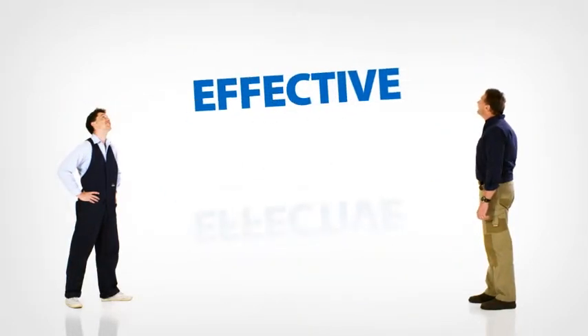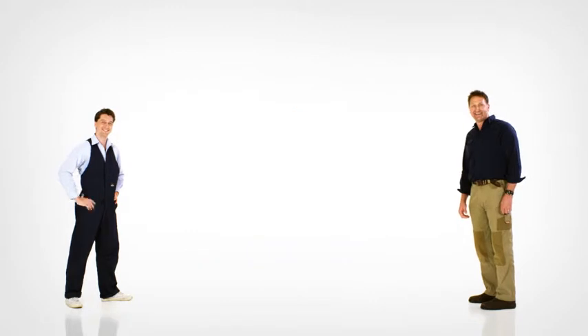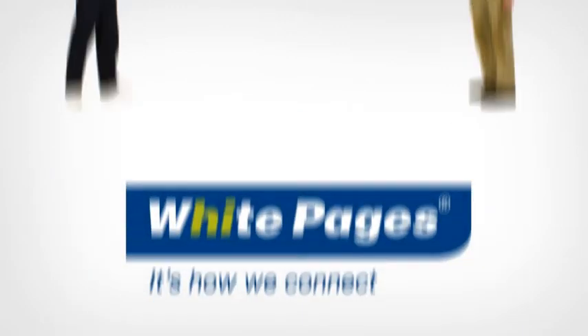Eye-catching, effective, flexible. It's the ideal tool for showcasing your business on White Pages.